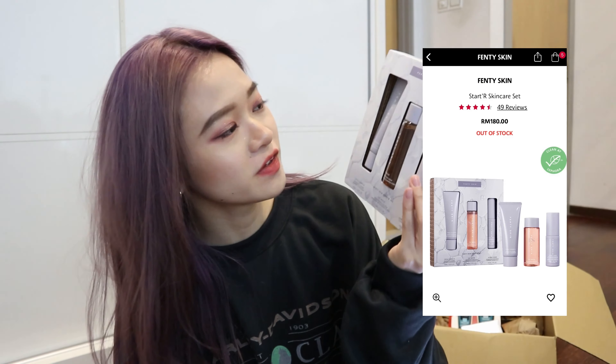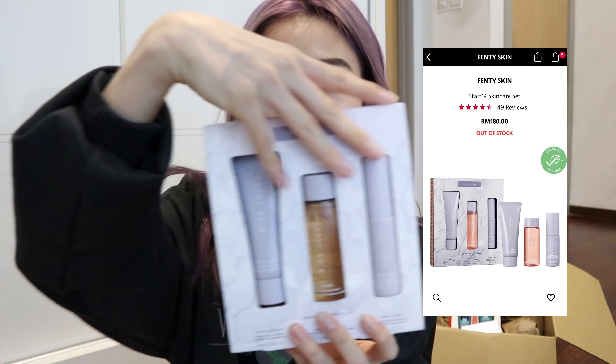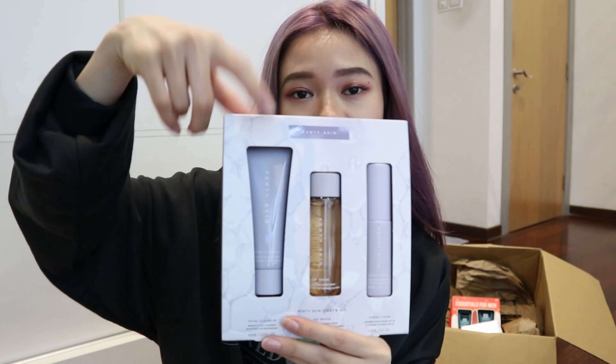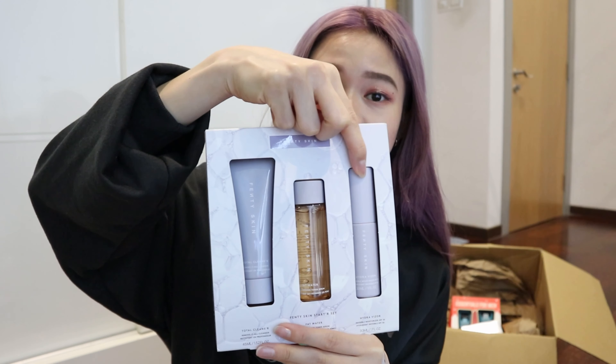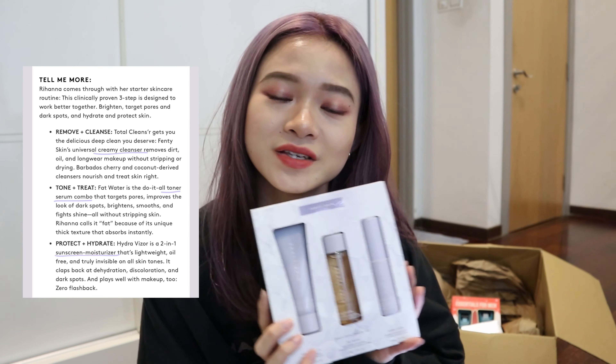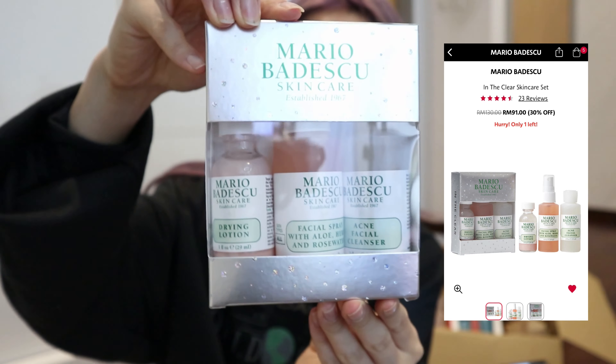Next I have the Fenty Skin Starter Skin Care Set — this is the smaller version. I have a review on the way coming up. I feel like Rihanna actually did a really great job on her Fenty Skin products — it's worth the purchase, especially in this set. If you want to try her skincare, start with this first because it's really worth the money and also affordable in amount. It comes with a cleanser, toner, serum, moisturizer, and sunscreen — very beneficial for people that want a really fast skincare routine.